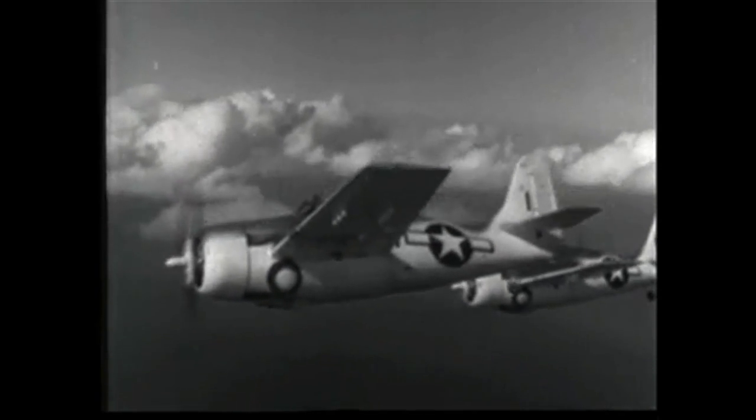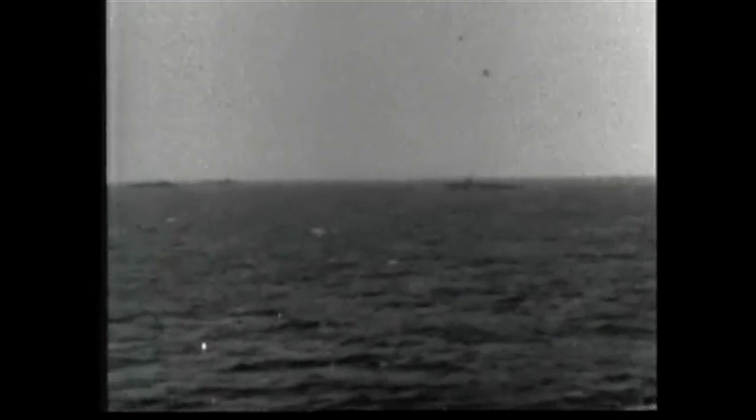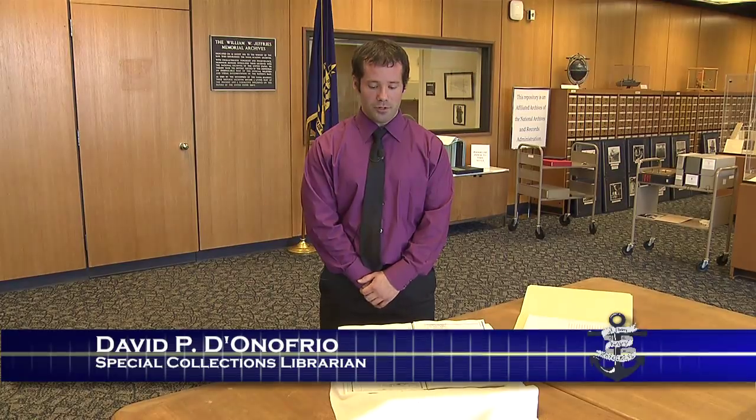Today we are joined by David D'Onofrio, the Special Collections Librarian for the Naval Academy Archives, and Thomas Cutler, historian and author with the Naval Institute. We also feature footage from Away Borders, a 1945 U.S. Navy documentary. And we're here today in Special Collections and Archives to talk about this document: a captured German war diary from the U-505.